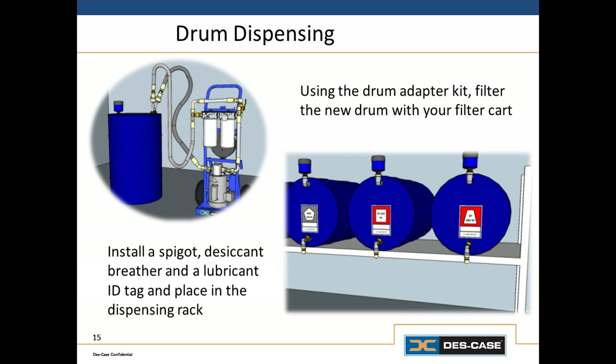Assuming we filter the oil before it goes into the rack — if you go to a typical plant where they've got 55-gallon drums on a horizontal rack, that oil is going to be very dirty. But if you simply take your filter cart before you put the drum in the rack, hook it up, filter the oil in place for 30 to 45 or even 60 minutes to get that oil clean, then put a desiccant breather and a good lubricant identification tag on it, then put it in the rack — you've gone from a very bad condition to a world-class condition. There are a lot of different ways to dispense lubricants and there may be some custom solution that works best for you. These are just some of the ways you can transform a very poor storage and dispensing system into one that is truly world-class.